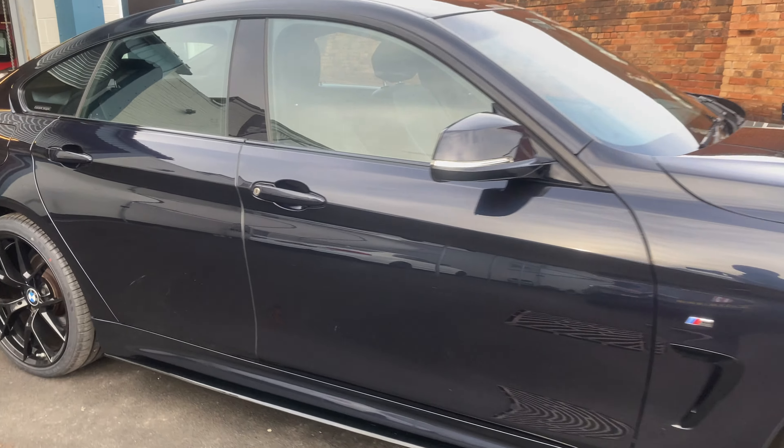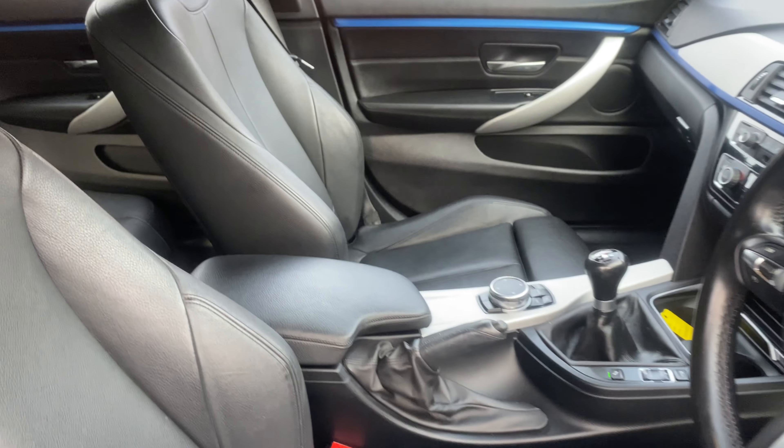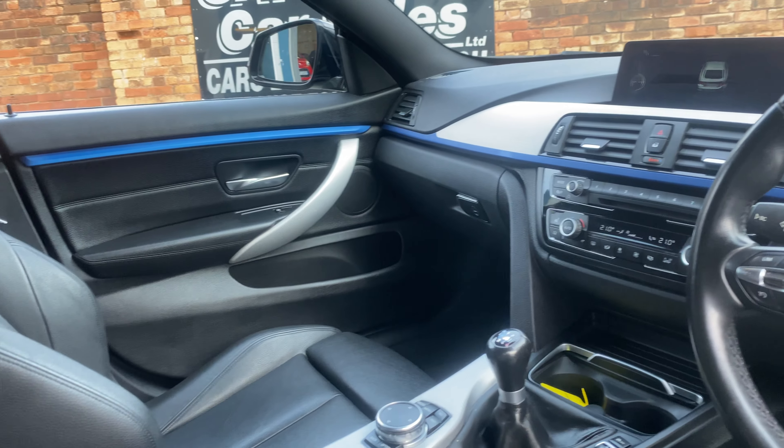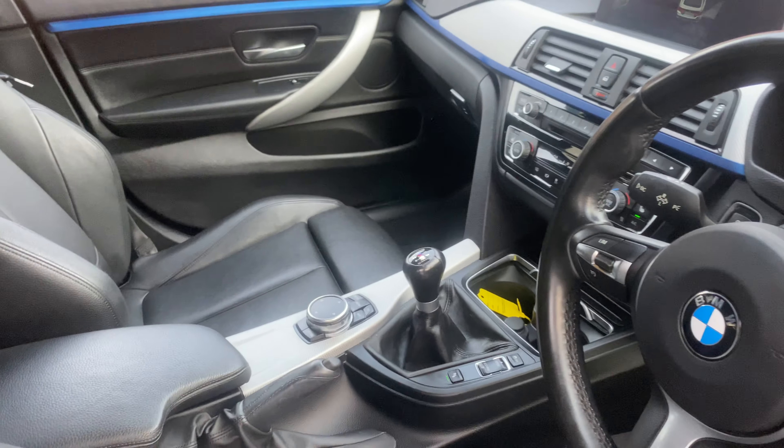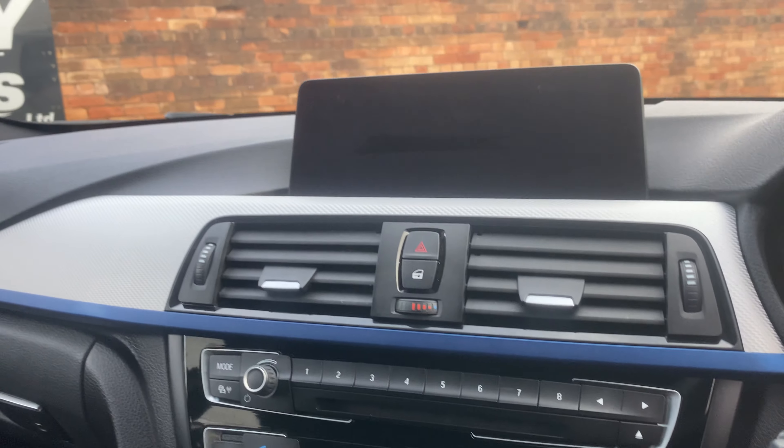Looking inside, the interior is spotless. Lovely leather interior, heated seats, automatic lights, and a really high specification including the Pro Nav.